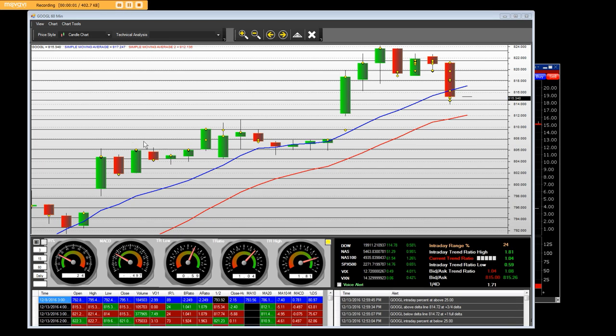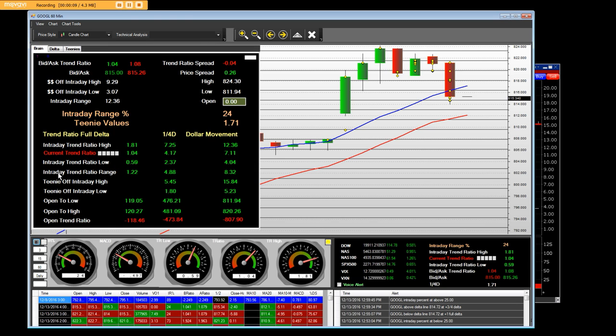Good afternoon, everybody. This is a 60-minute chart. This is our actual trading platform that we built and own. What we are going to show is that the interday range was $12.36. This is a 60-minute chart of the MarketMaker trading application.